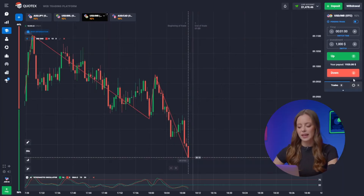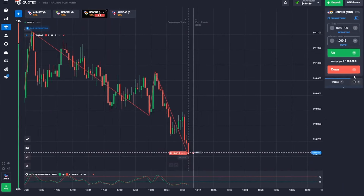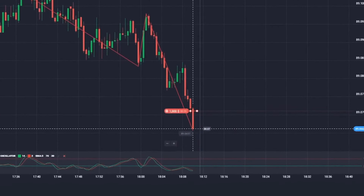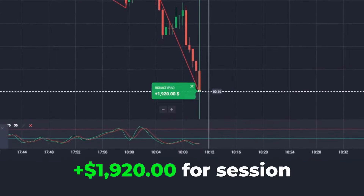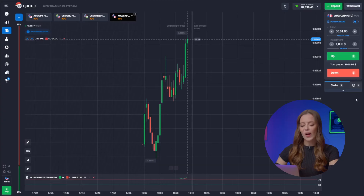Alright, third pair now. Stochastic points downward — let's ride the trend and press down. Nailed it! The lower option rakes in 1,920 bucks.